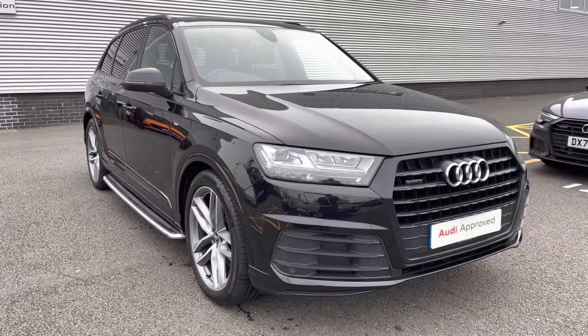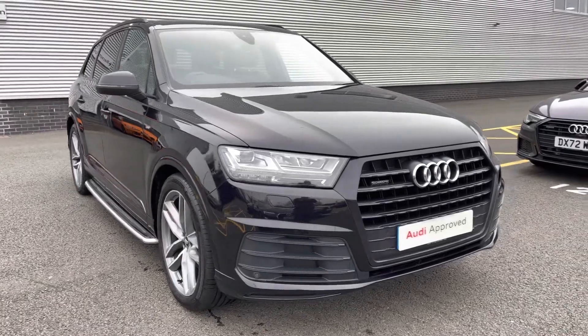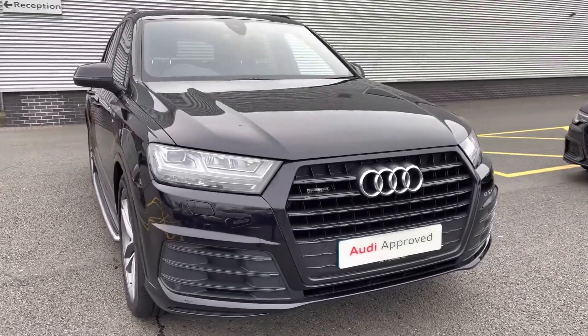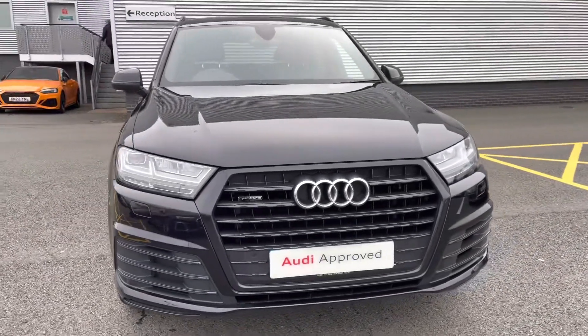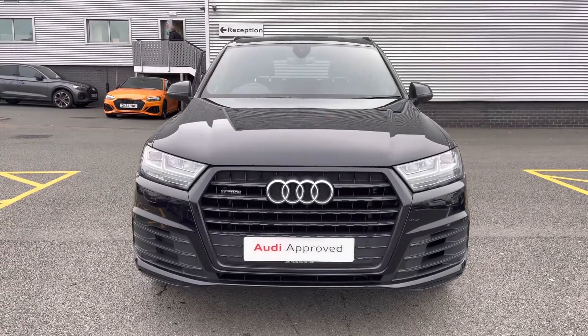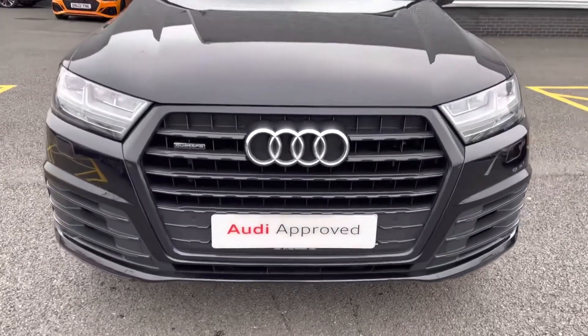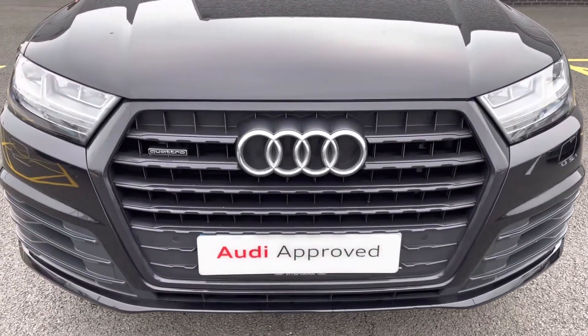Hello and welcome to Stoke Audi. Today I'll be walking you around this approved used 2019 Audi Q7 Black Edition. If you're interested in this model, please don't hesitate to give our sales team a call on 01782 488 205.